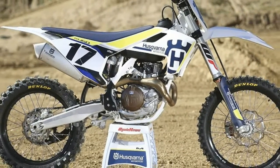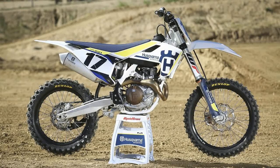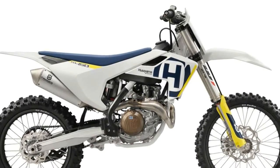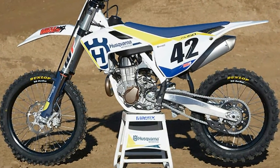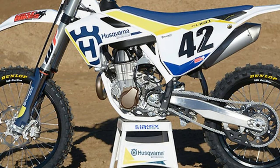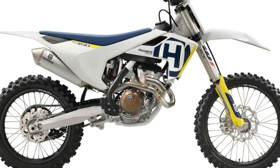On the heels of KTM's Monday announcement of a new 450SXF factory edition, which kicks off the next generation of KTM's motocross line, comes a similar announcement from Husqvarna. Last night at the 2018 Rockstar Husqvarna team intro, the brand introduced the new Rockstar Edition FC450, which follows the same formula as the new KTM.